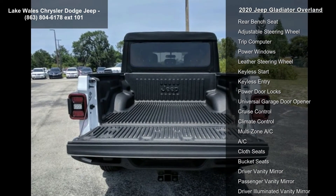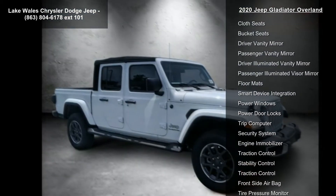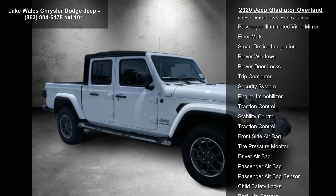Engine: 3.6L V6 24V VVT UPG1 with ESS. Transmission: 8-speed automatic 850RE.